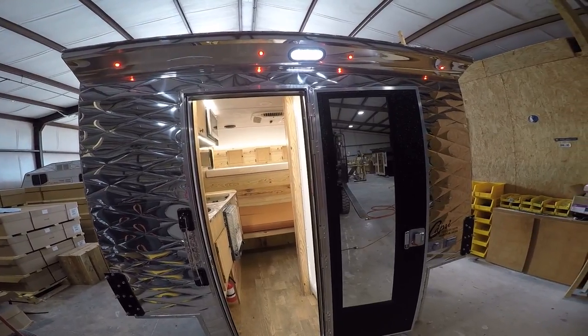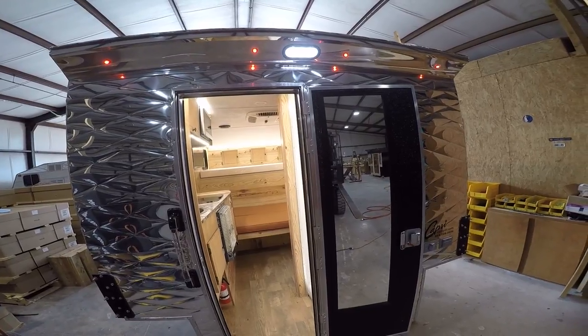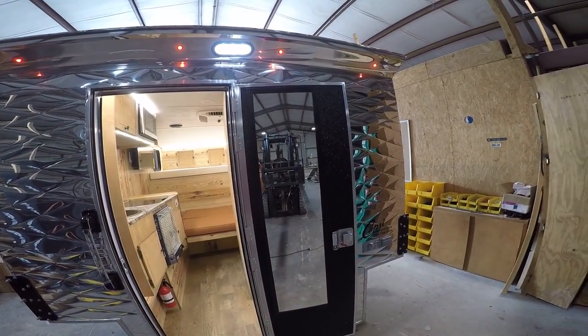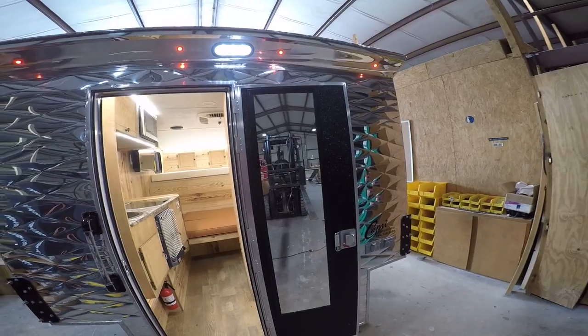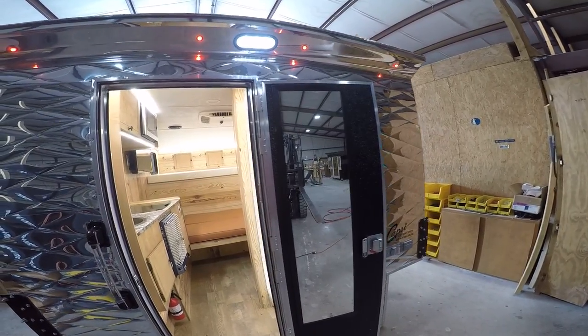We also have a mirror on the back door, so when the door's shut inside, you've got a full-length mirror to check out what you look like. Just to the right of the mirror, we have our inlet that you can plug into a generator or an outlet, as well as two 110-volt outlets. So if you do have power going to the camper, you can plug in anything outside to use.